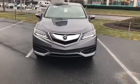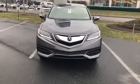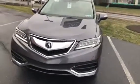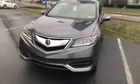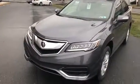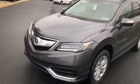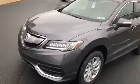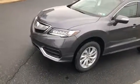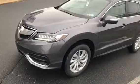Up front, you can tell we have the LED daytime running lights and then we have your headlights right above that. I'll get those turned on so you can take a look. Underneath the hood will be a 3.5 liter V6 engine, 279 horsepower. It is paired up with a 6-speed automatic transmission and the miles per gallon will be 19 in the city and 28 on the highway.